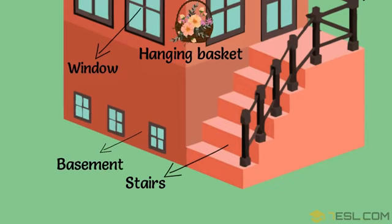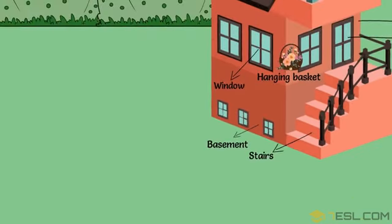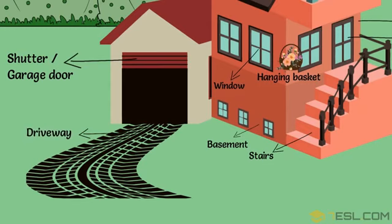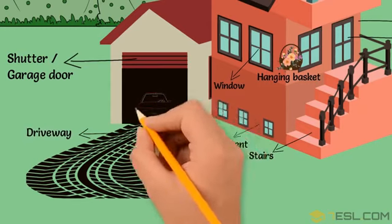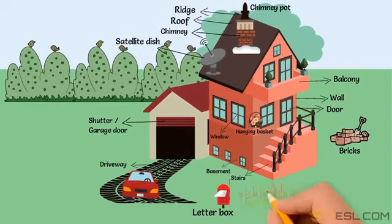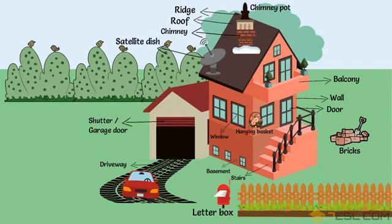Basement. Shutter or garage door. Driveway. Letterbox. Fence.